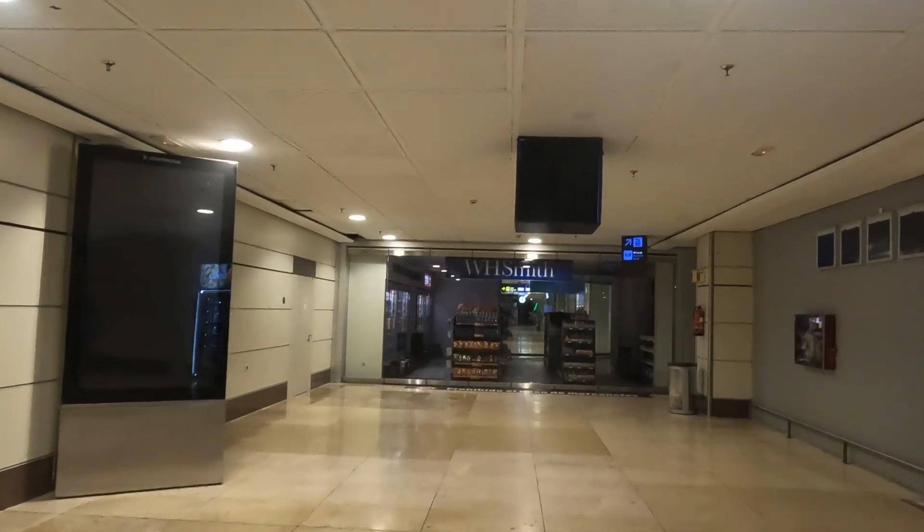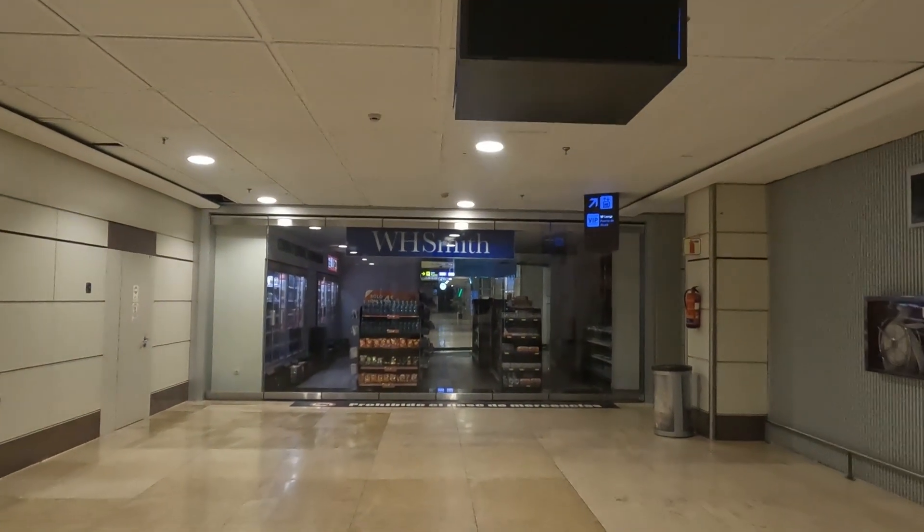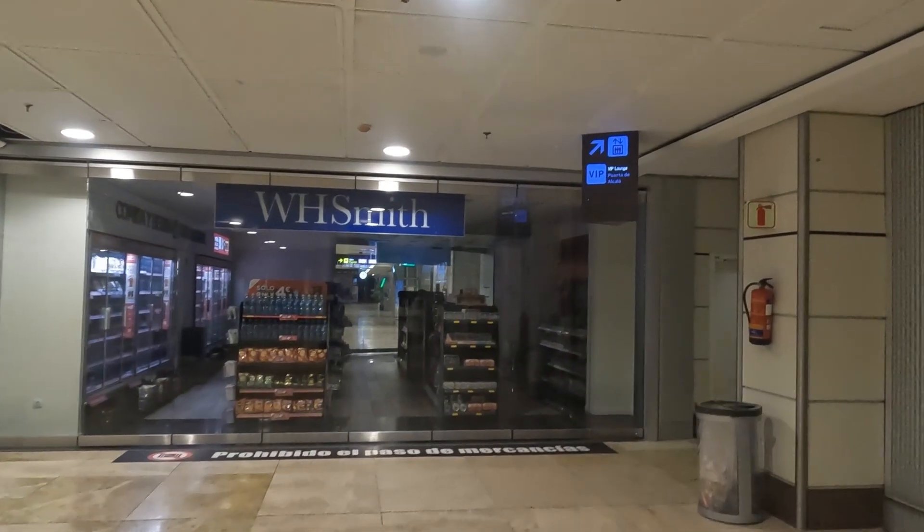The lounge is located in Terminal 2 of Madrid Airport, near Gate D62. Follow the signs for lounges, and you'll find it right away.